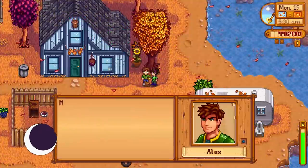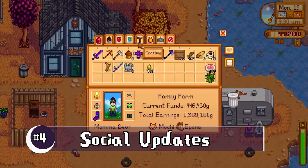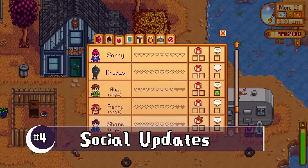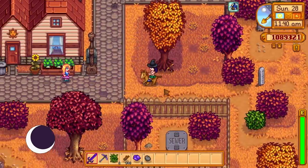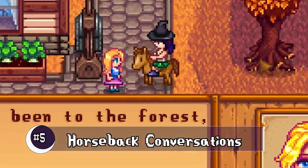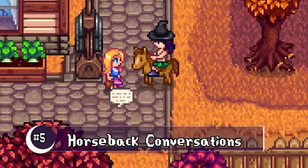Underneath the social tab, you can now see if you've talked to somebody yet today. You can also now talk to people while on your horse, which is much more realistic.